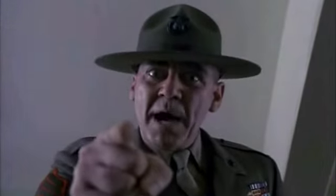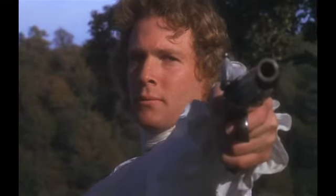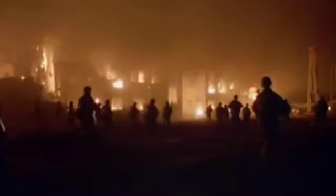Kubrick knew that the close-up was a powerful tool, and with his reserved and restrained use of it, it is an event. The masterful provoking of one of filmmaking's most basic elements is one of the many reasons his films are still so impactful to cinema and audiences today.